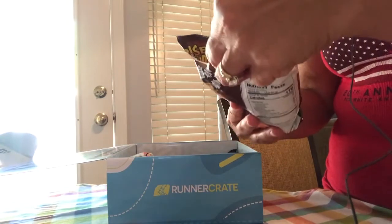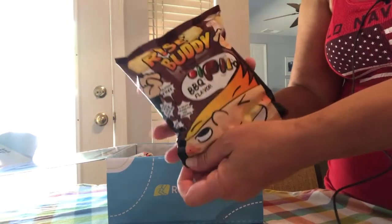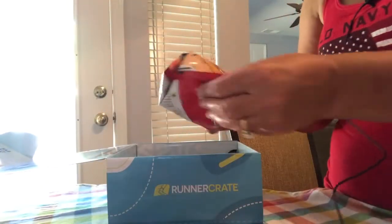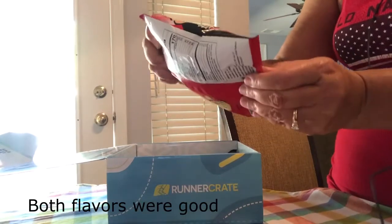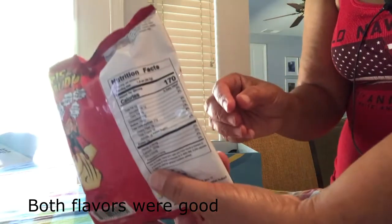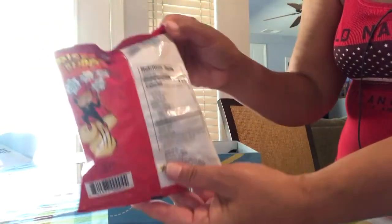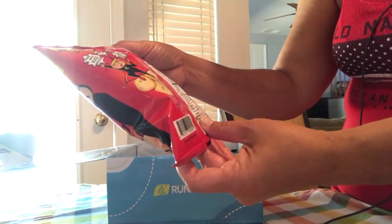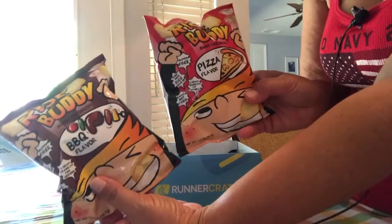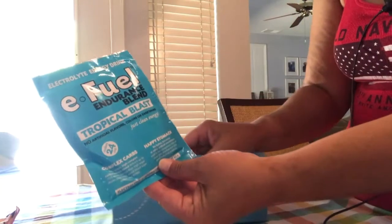Next are Rise Buddy baked rice snacks — these are barbecue flavor. And here's another one, pizza flavor. The nutritional value: 170 calories for a 1.4 ounce container and 3 grams of protein. Okay, so those two are in there.